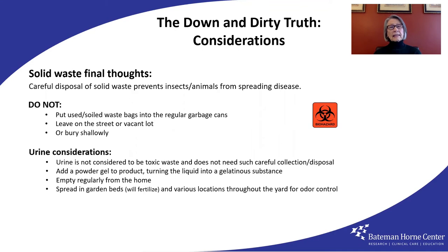Urine is not toxic and does not need such careful collection and disposal. You can add a powder gel product to turn the liquid into a gelatinous substance for easier moving. Water weight is heavy, so empty regularly into the yard. Your garden is a perfect place, as it will fertilize the soil — be sure to turn the soil over a few times. Otherwise, spread it around as opposed to dumping it in a single place. And that's all about odor control.